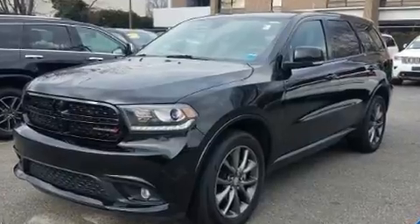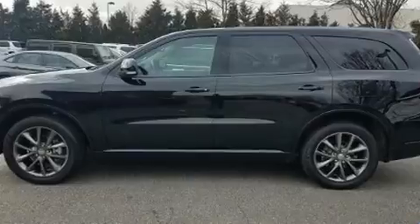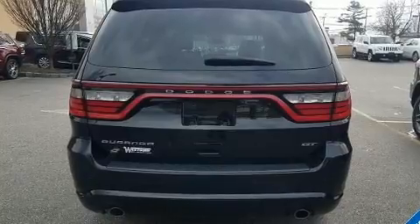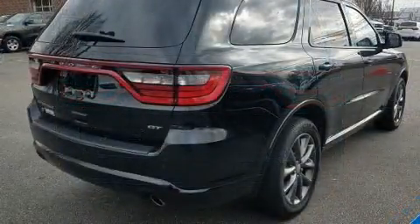Features include leather upholstery, delay-off headlights, front and rear reading lights, speed-sensitive wipers, heated front and rear seats, a power liftgate, and seat memory. Third-row seats provide an even greater maximum passenger capacity.